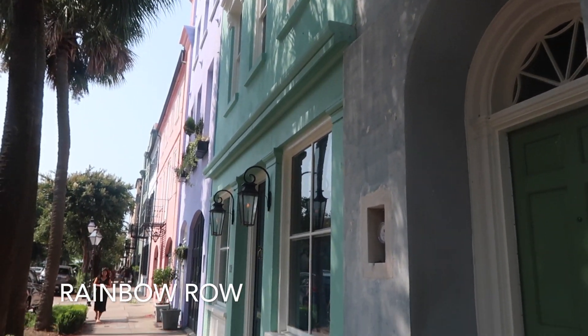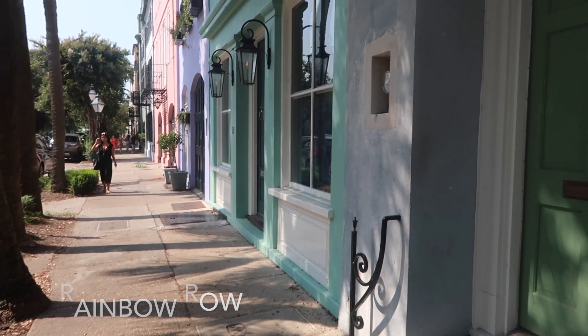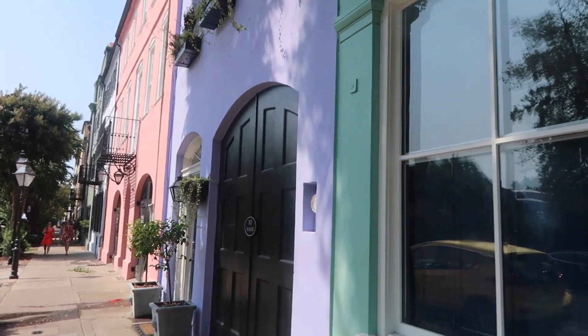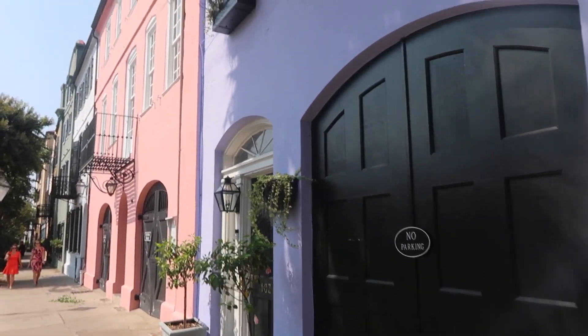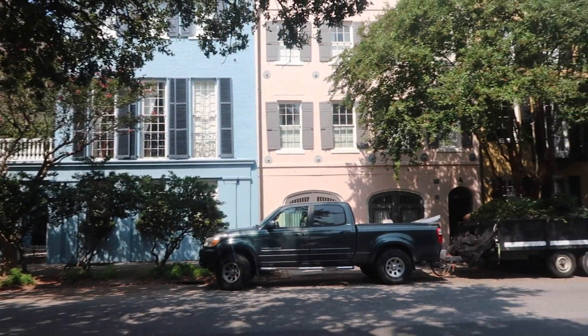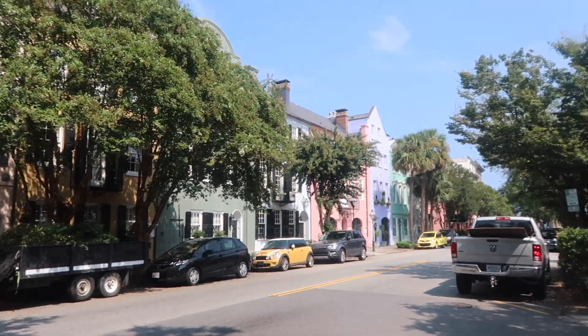We made it to Charleston's Rainbow Row, which is definitely more iconic than the Savannah one. Got some green, got some pink, got some blue, everything. Here's a little across-the-street view for you guys. It's honestly so gorgeous. Pro travel tip: if Rainbow Row is too crowded or you're not that into it, definitely walk down Trad Street. It's just right next to Rainbow Row. So many fewer people and just as beautiful buildings. Also, there's a lot of mosquitoes here, apparently, because we both just got attacked, so be warned. Bring your afterbite.